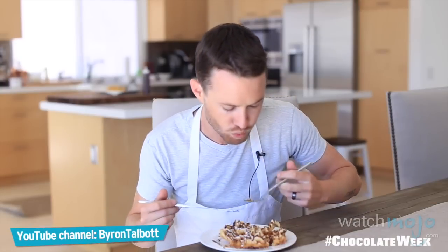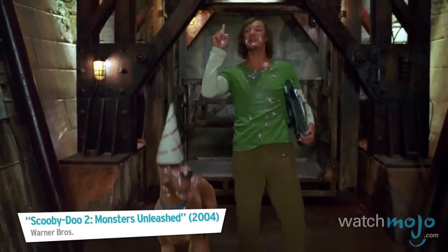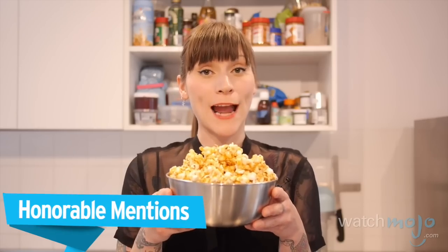Before we chow down on our top pick, here are some honorable mentions.